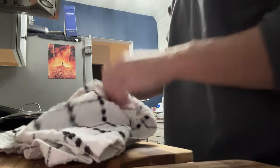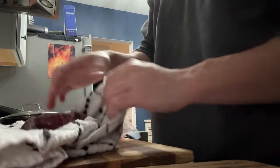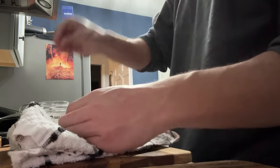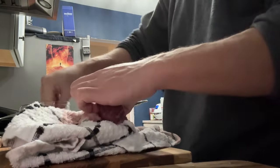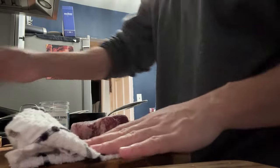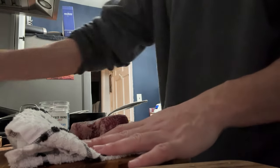For this Wagyu tenderloin I'm just going to pat the outside dry. We got some pure ocean salt from Frankie's free range meat. This is actually a pretty big steak — I'll probably save half of it for tomorrow. We got a little bit of oil in the pan, let this heat up for a second. I don't like doing this but I'm going to cut this tenderloin in half and save half for tomorrow.